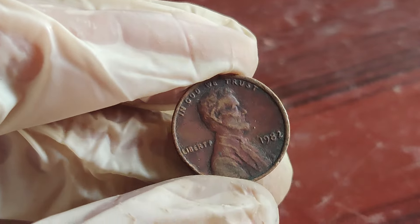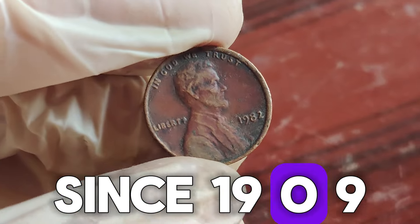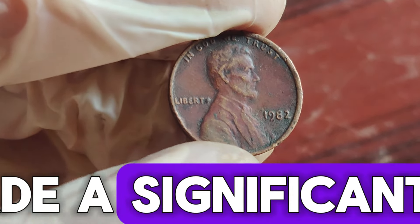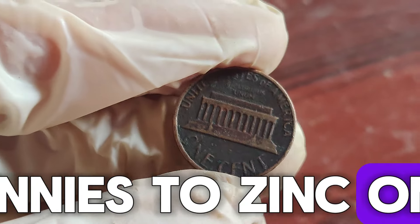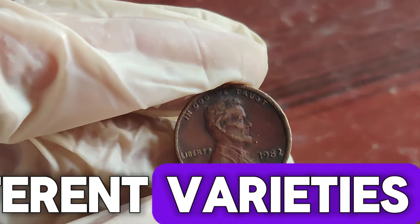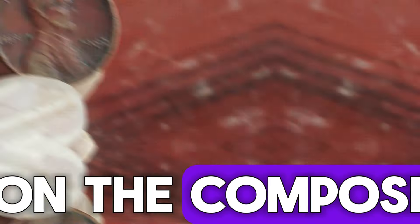Let's start with a bit of history. The Lincoln penny has been a staple of US currency since 1909. In 1982, the US Mint made a significant change. Due to the rising cost of copper, they transitioned from copper pennies to zinc ones, coated in copper. This change led to seven different varieties of pennies being produced in 1982, based on the composition and the mint mark.